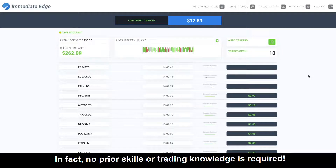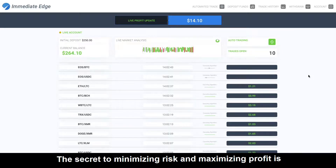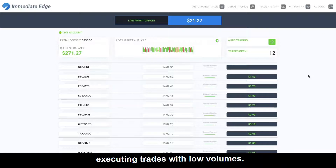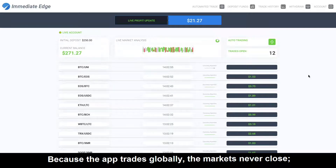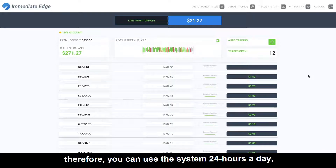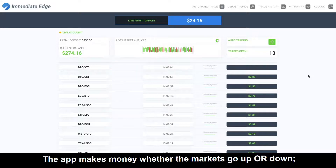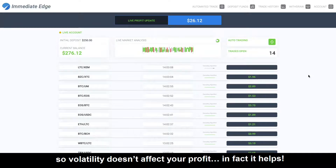In fact, no prior skills or trading knowledge is required. The secret to minimizing risk and maximizing profit is executing trades with low volumes. Because the app trades globally, the markets never close. Therefore, you can use the system 24 hours a day, seven days per week. The app makes money whether the markets go up or down, so volatility doesn't affect your profit — in fact, it helps.